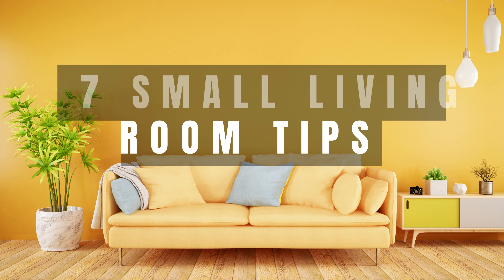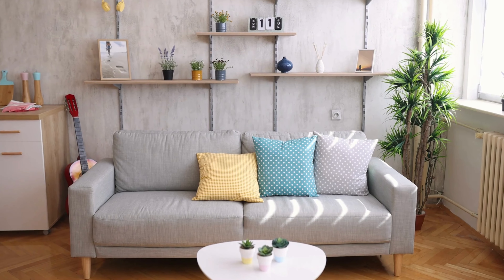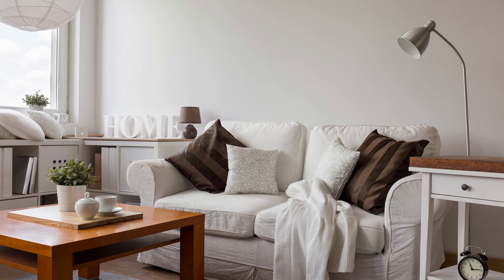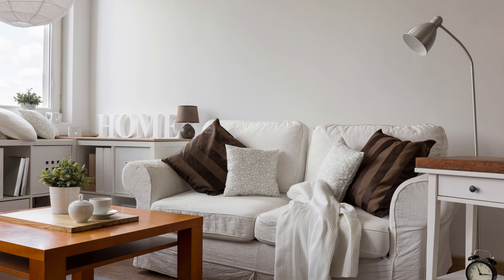Here are the seven small living room tips that will enhance the ambiance of your small living room. Wondering how to make your small living room feel both spacious and stylish without a major revamp? You're in luck. Transformation tips for turning that compact area into a cozy oasis are ready for you. Let's get started.